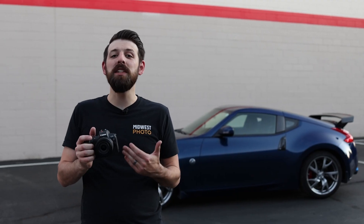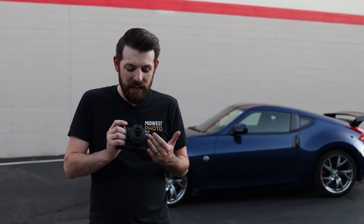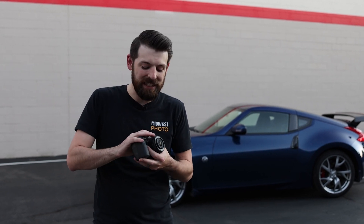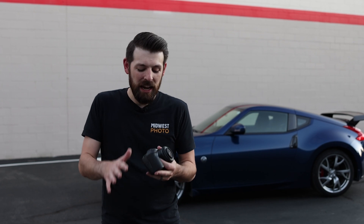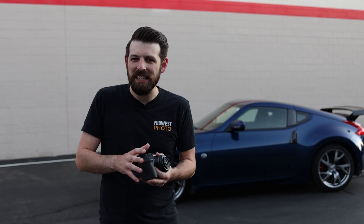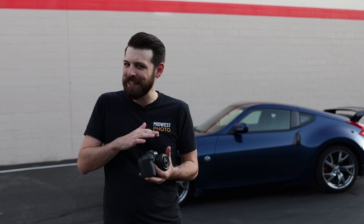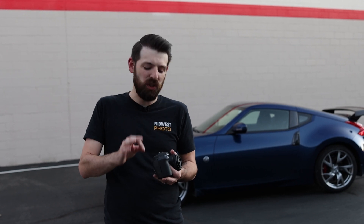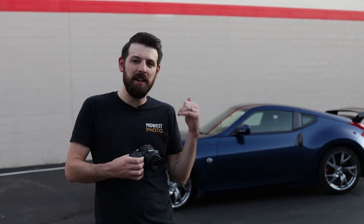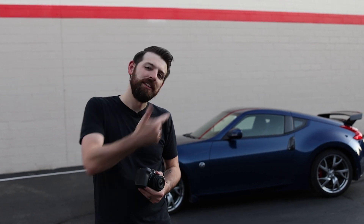The 16mm f2.8 is also brand new, launching alongside the EOS R3. The fun thing about this lens is that it's only $299, it's f2.8, quite compact and very lightweight. In addition, it has very little distortion — I have not seen a lens at this price with this little distortion, and I'm very excited to test it out. I'm going to take some shots of Monty's car so he can post them to his Instagram and his Nissan groups.